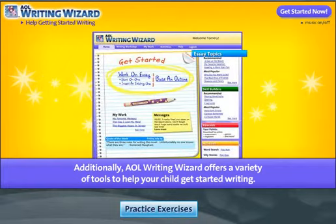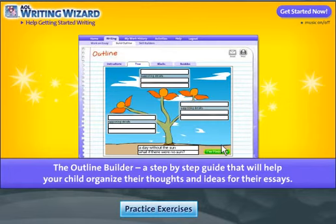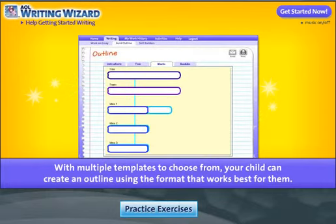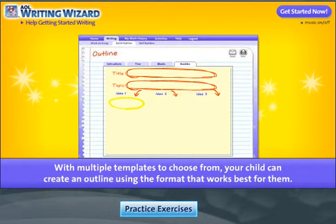Additionally, AOL Writing Wizard offers a variety of tools to help your child get started writing, including the Outline Builder — a step-by-step guide that will help your child organize their thoughts and ideas so they can start writing their essay. With multiple templates to choose from, your child can create an outline using the format that works best for them.